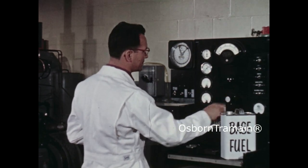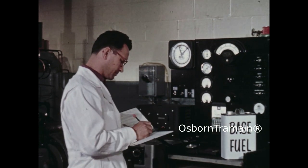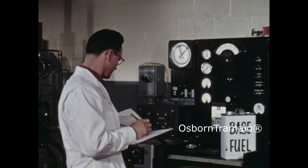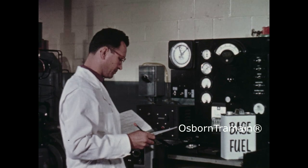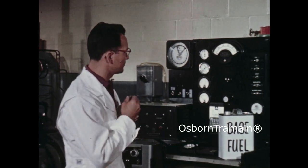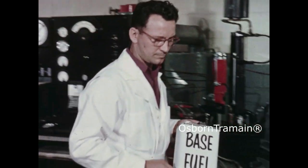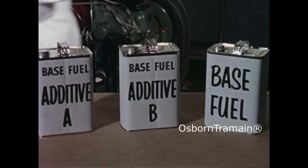Most gasolines also contain different chemical additives that are not petroleum products at all. These additives are added to do jobs that no gasoline or blend of gasoline can do by itself — compounds to keep carburetors and fuel lines from icing, oxidation inhibitors, metal deactivators, upper cylinder lubricants. Many oil companies have followed the lead of Sinclair's RD-119 and introduced rust inhibitors, and of course most of them contain tetraethyl lead.